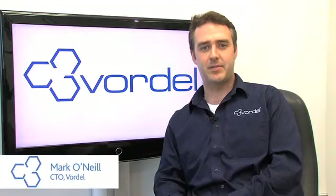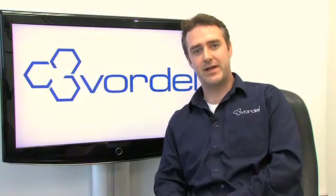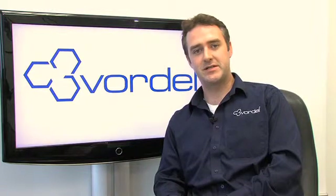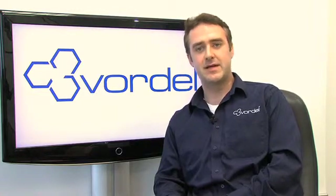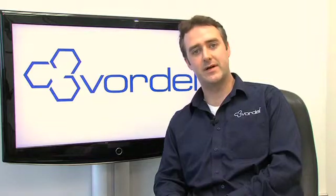An API server is a unified platform that combines the capabilities of API management with an application gateway and with a cloud service broker. It enables organizations to link from their organization up to the worlds of cloud and mobile. It also enables customers to take advantage of important trends such as BYOD, bring your own device.